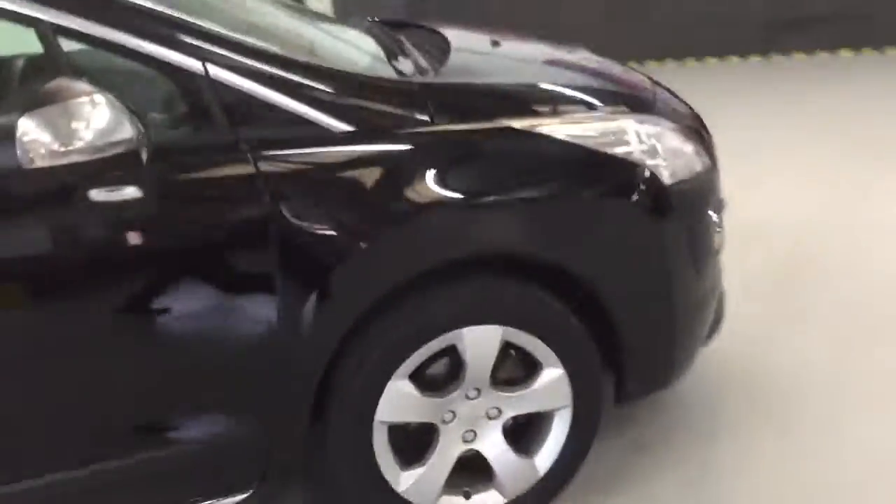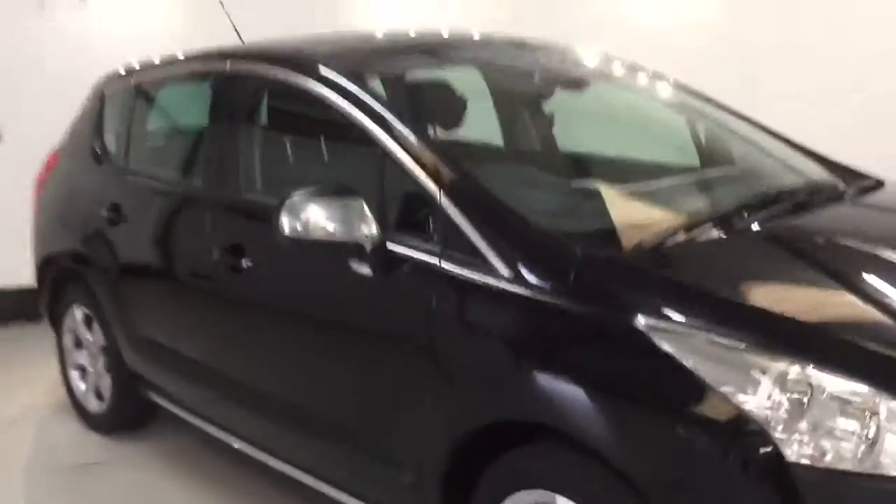It's a stunning car for the money. What else can you buy with this much spec, really? It is stunning.